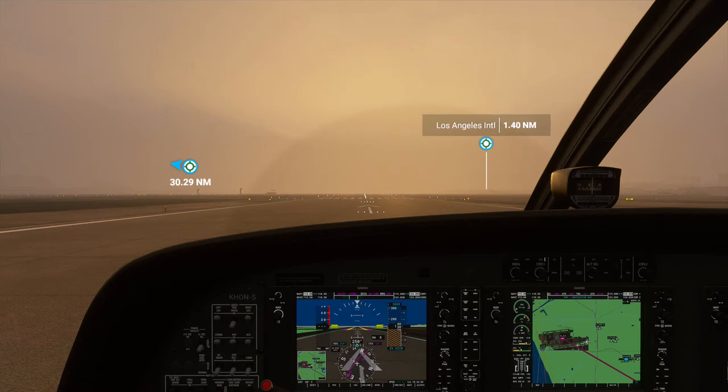Hello everyone, Kony is here. Today I'm flying from Los Angeles International Airport to the John Wayne Airport in Ontario, California. I'm flying a Cessna 208B Grand Caravan, which seats up to 15 people.